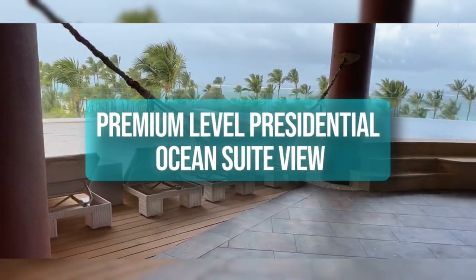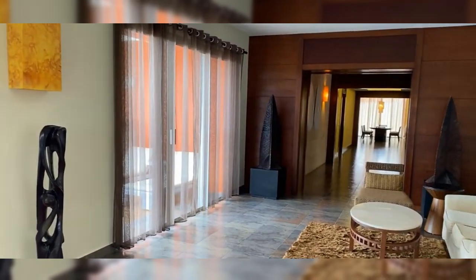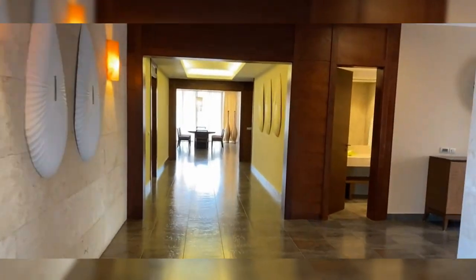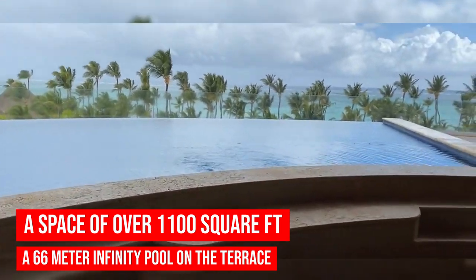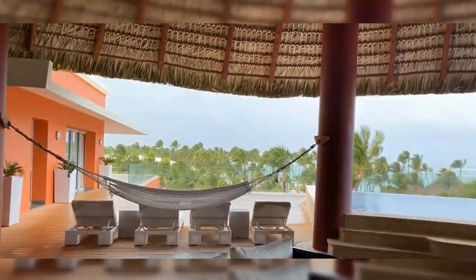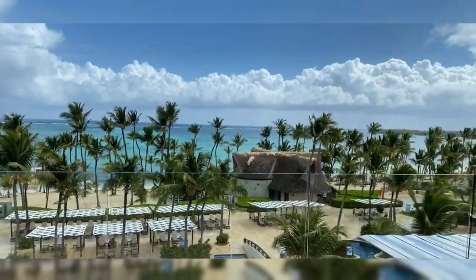If you're looking for the best top-notch experience, then the premium-level Presidential Ocean Suite View is the one for you and your family and friends. The option offers a space of over 1,100 square feet and a 66-meter infinity pool on the terrace. Staying in this room also means you will get a guaranteed, unobstructed view of the ocean — no matter what corner of the room you are in, you will always have a breathtaking view of the turquoise sea.